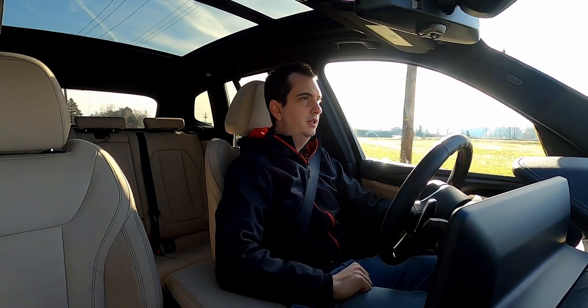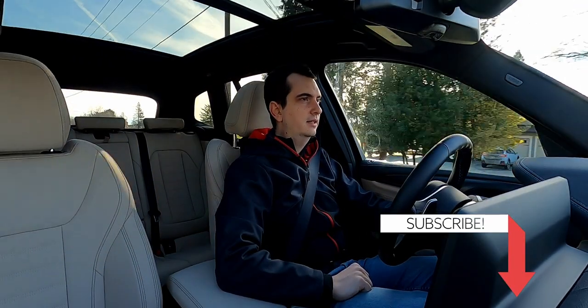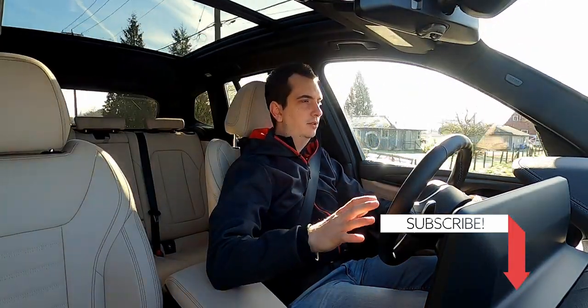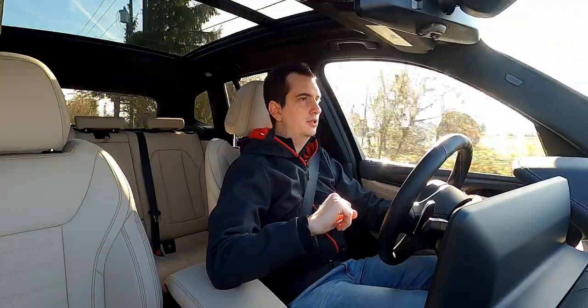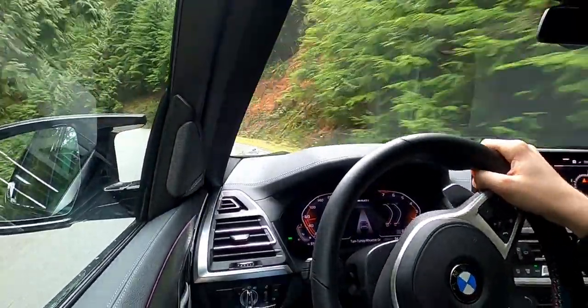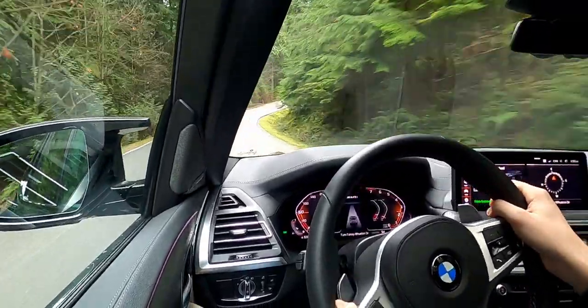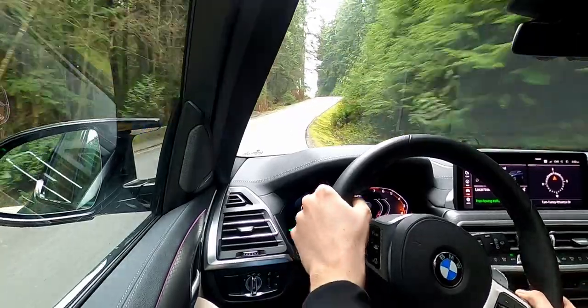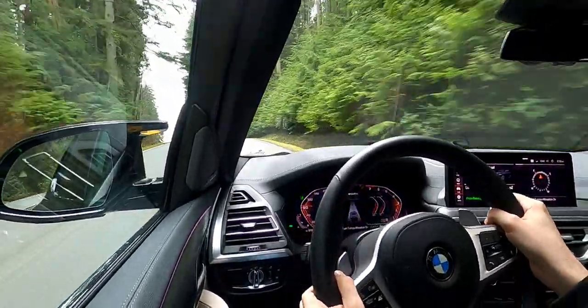The transmission in the BMW X3 M40i is an 8-speed ZF automatic. In normal comfort mode, the shifts are absolutely seamless — pretty much the same as in the Mercedes GLC — but in Sport Plus mode you do feel them a little bit more. They are quick, nearly as quick as a dual-clutch automatic. This transmission is one of the best, probably the best, automatic transmissions out there.